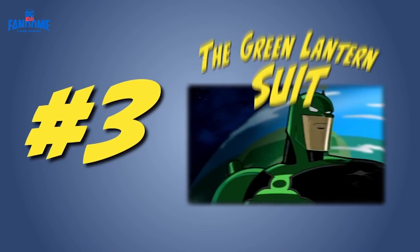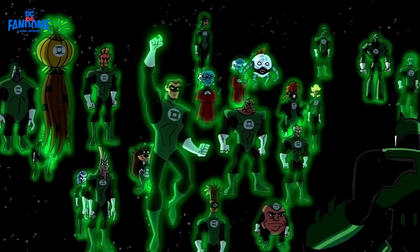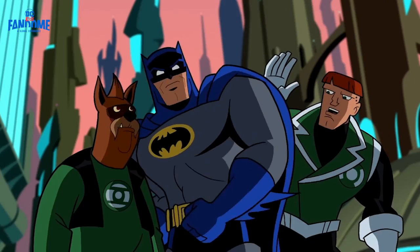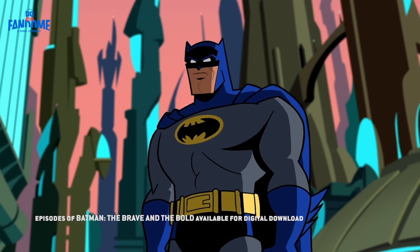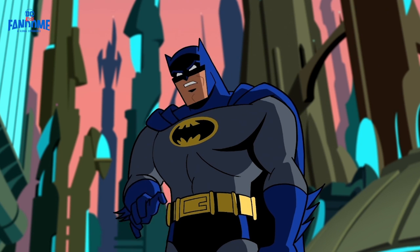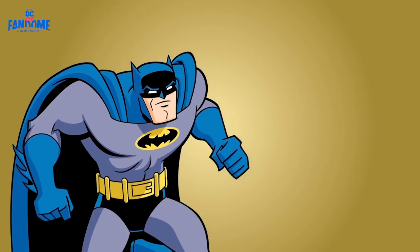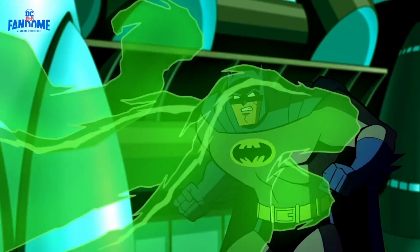Number three: the Green Lantern suit. Everyone knows the Green Lantern Corps as the super-powered defenders of the galaxy. But what you might not have known is that Batman wore a Green Lantern suit himself in Batman: The Brave and the Bold. The Dark Knight teamed up with the Green Lanterns to defeat the wicked dictator Despero, and even sported his own green cowl and power ring.